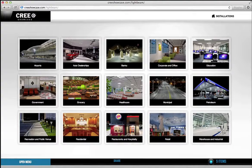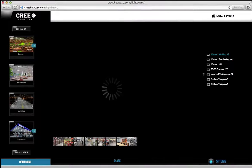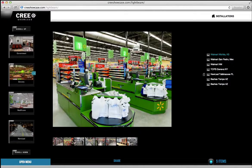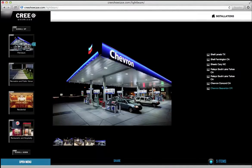We then created 15 tiles to showcase the different environmental installations Cree have built for their clients. You have a scrollable menu that slides with ease to access all 15 categories. They range from supermarkets, to healthcare, retail, petroleum, and airports.